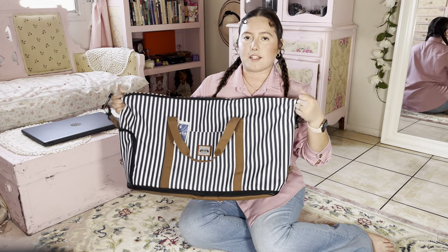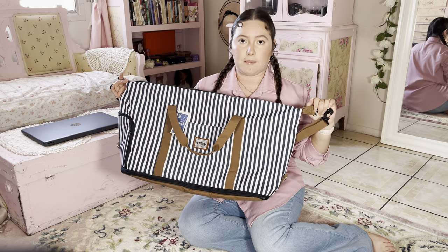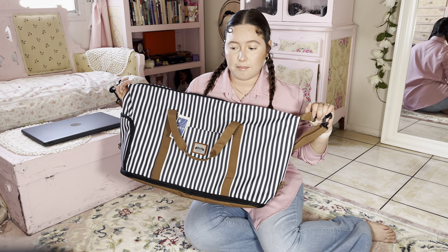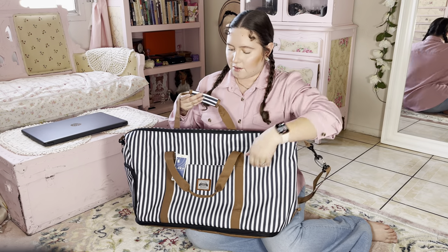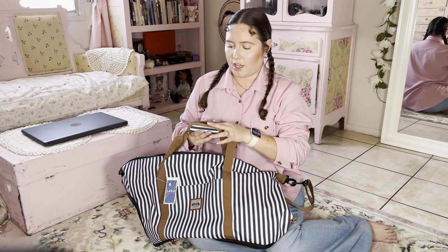Here is the second bag. Of course, it's a lot smaller than the first bag, but this is meant to go to the gym in, which is really great because you don't really want to be carrying a big bag to the gym. So it also has these really cute straps if you want to go ahead and just walk into the gym just like that.